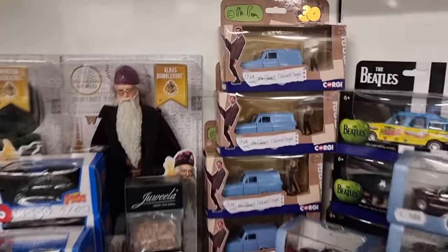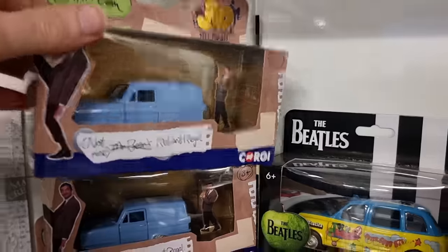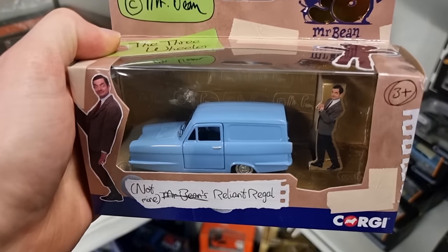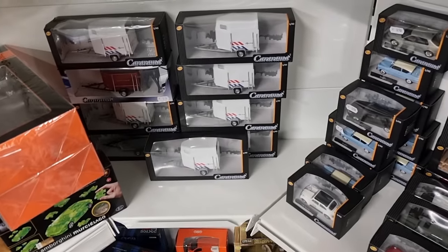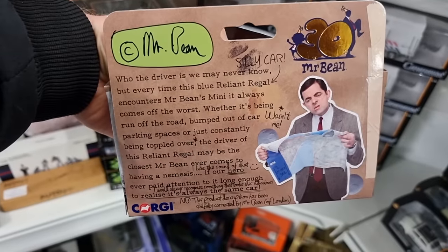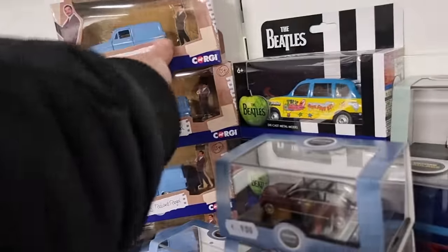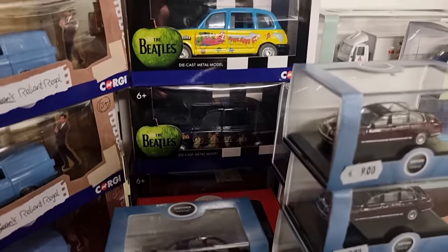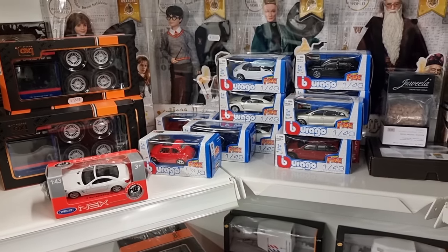Here we've got some Corgi. Mr. Bean — I did a review about the Mini, but I haven't seen this one before in a store. It's really cool to see it here. Silly car. And there are some beetle models over here — very collectible because beetles — and some Bburago cars.